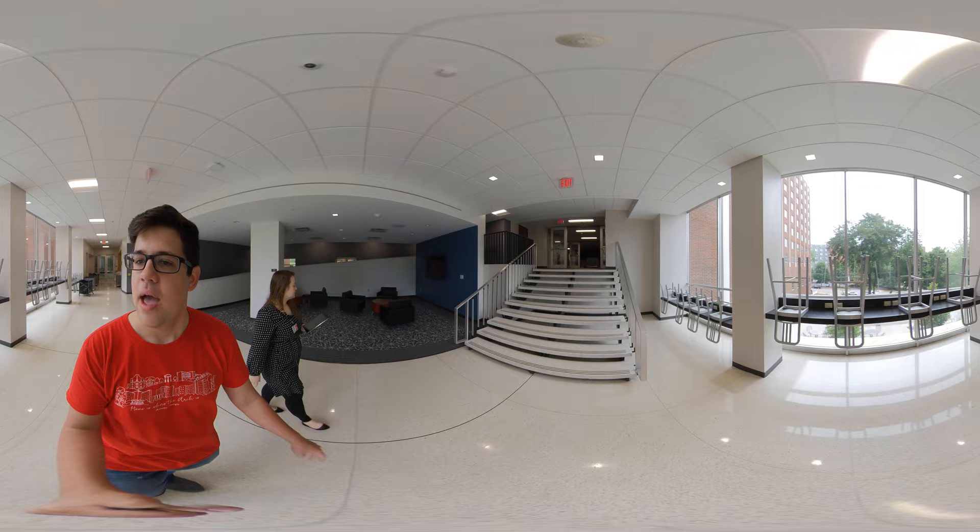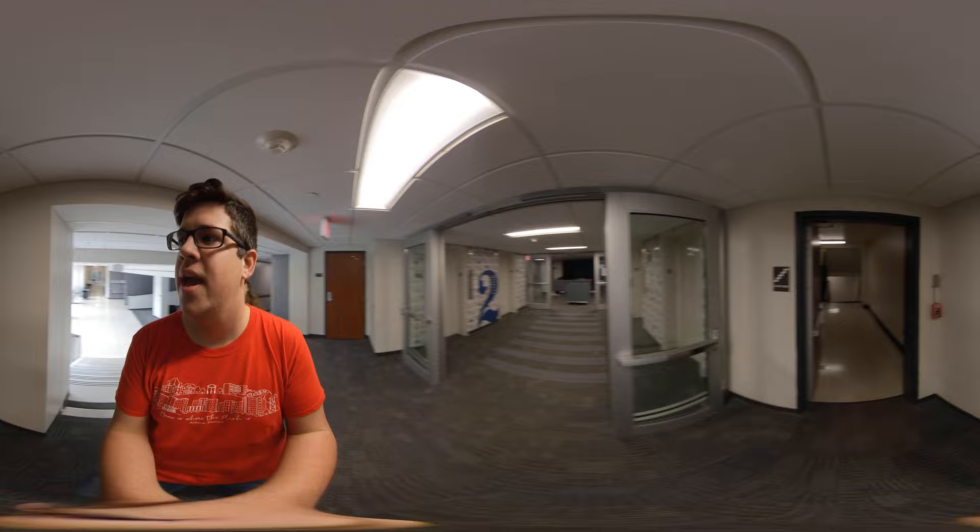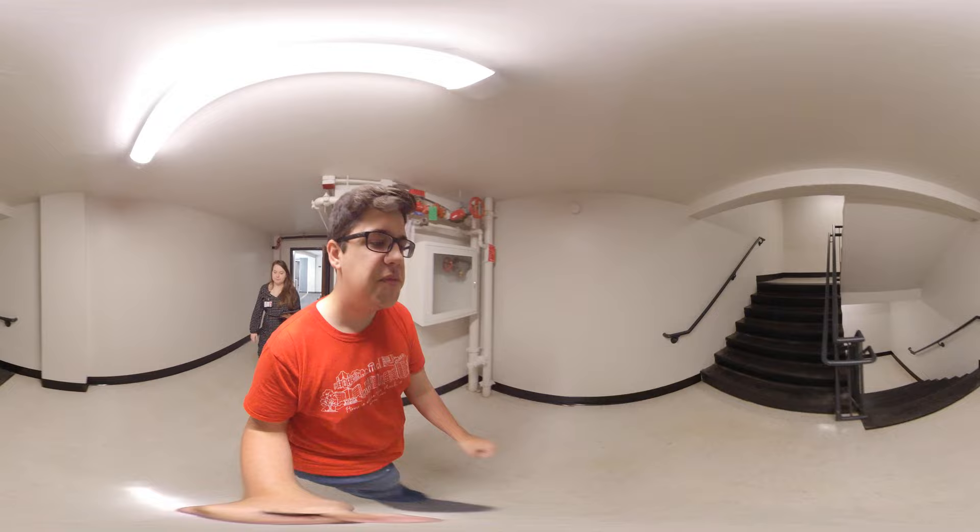On my right you can see all these bar stools. That's where a lot of students choose to study because you can look out right onto that green space towards Creswell and it's just a really beautiful sight. Now we're going to take the stairs up to the third floor, and this is where the laundry room is housed.